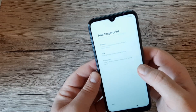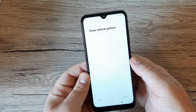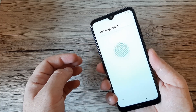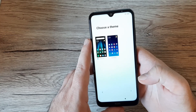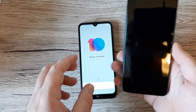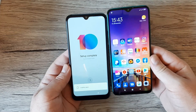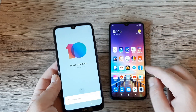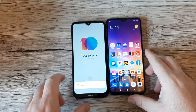Setting up the rear fingerprint sensor — let's set a pattern, confirm it, and register the fingerprint. It's quite fast to register. After skipping location and finishing setup, the apps are loading. Comparing the two phones side by side, the screen edges on the Redmi Note 8 Pro look thicker, especially the bottom chin — that's actually a plus for the Note 8T.